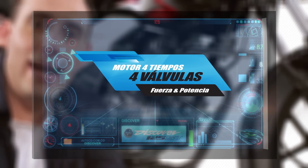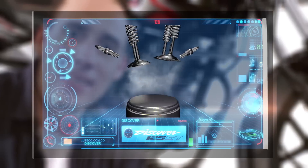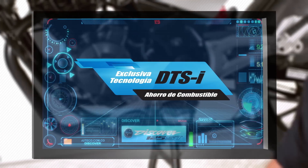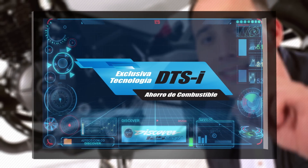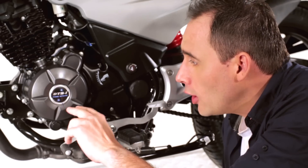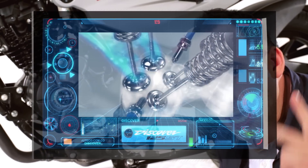Now let's talk about power. The new engine is more efficient — it is the latest generation and includes four valves with the aim of offering you more power. Discover not only gives you the style you want, but it has the technology that you expect. It has the exclusive DTSI technology, developed by Bajaj. This technology includes two spark plugs that make the combustion more clean, more complete and more efficient.